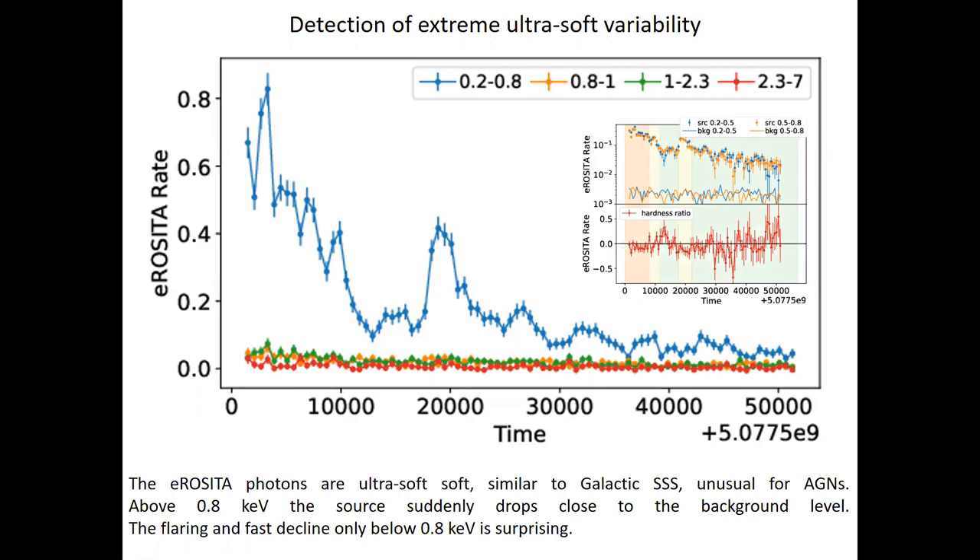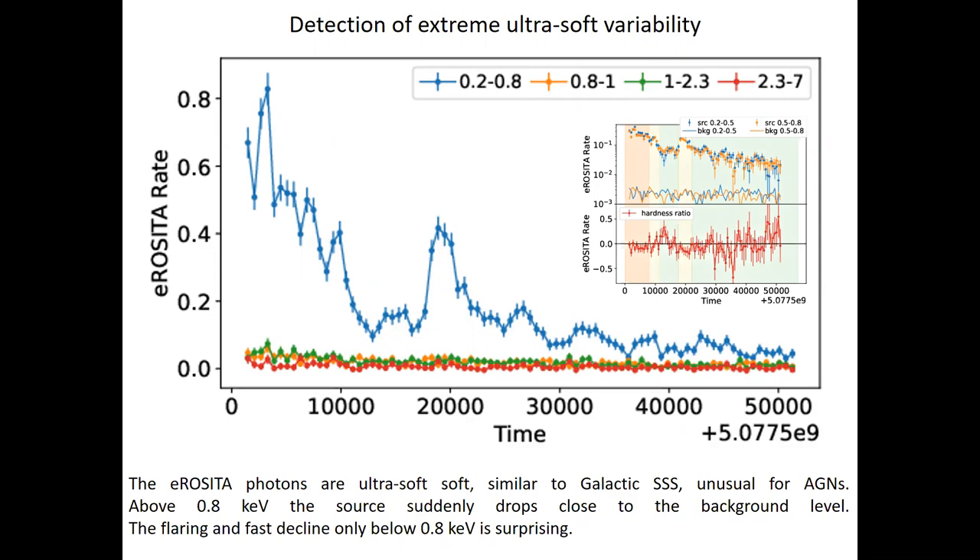These eROSITA photons are ultra soft — similar to galactic super soft sources where we have neutron stars with helium burning on the surface producing ultra-soft light curves. But in AGN this is not seen. So it's the first time we see this ultra-soft behavior, and it's also surprising to have such a sudden drop in variability above 0.8 keV.